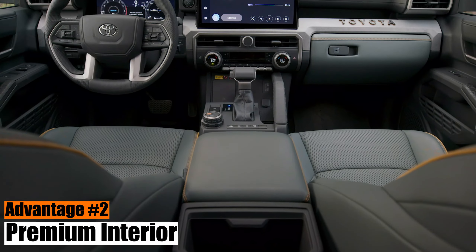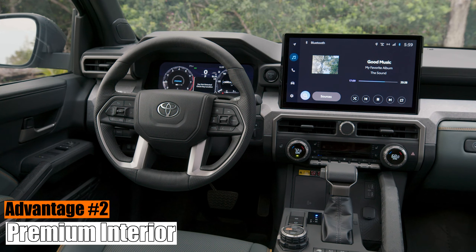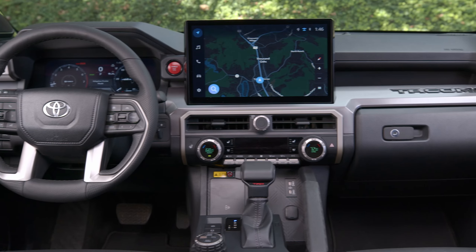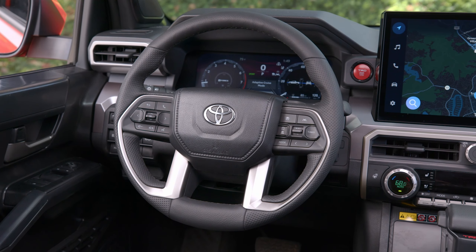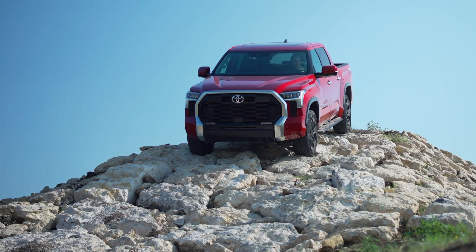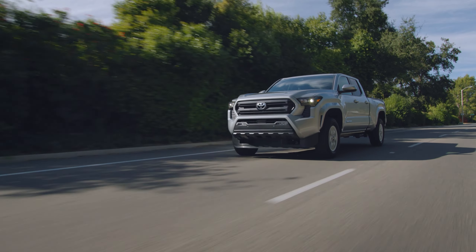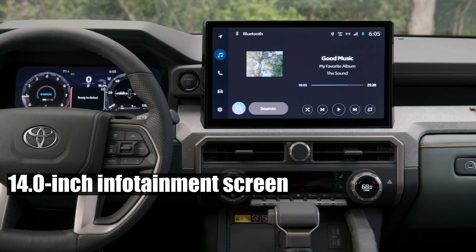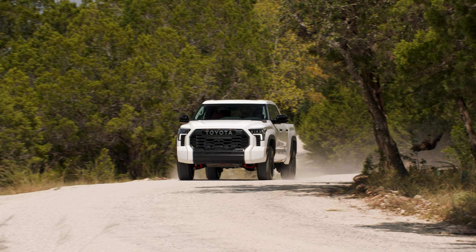Advantage number 2: Premium Interior. The 2024 Toyota Tacoma's cabin design, unveiled at the recent premiere, is a significant upgrade from its predecessor. The new Tacoma, heavily influenced by the Tundra, boasts a boxy design and superior materials. The optional 14.0-inch infotainment screen, borrowed from the Tundra, features a Texas-developed interface. The upper trim levels are packed with exclusive features, including the new isodynamic performance seats in the TRD Pro model.